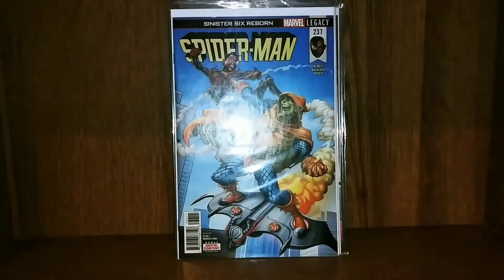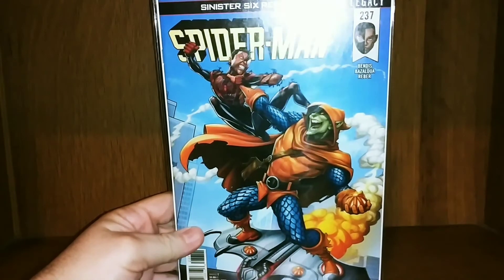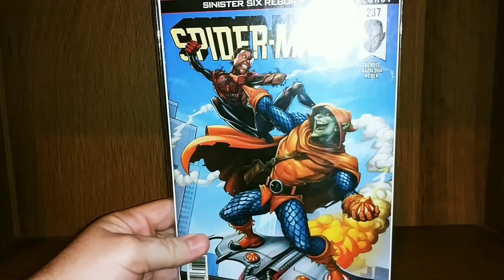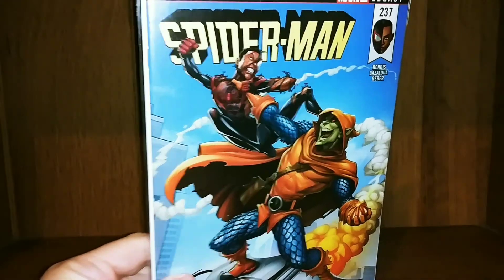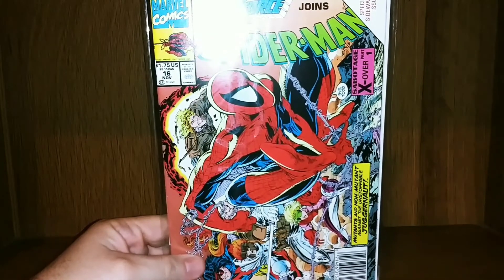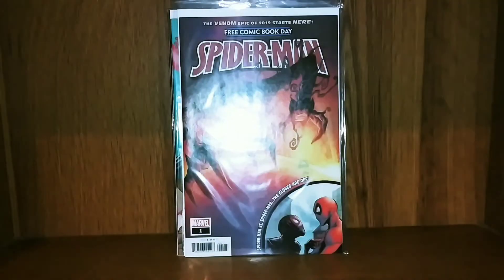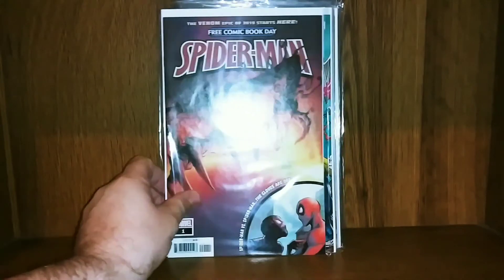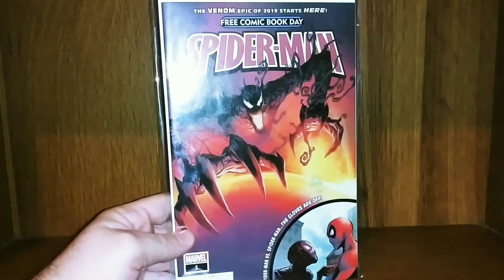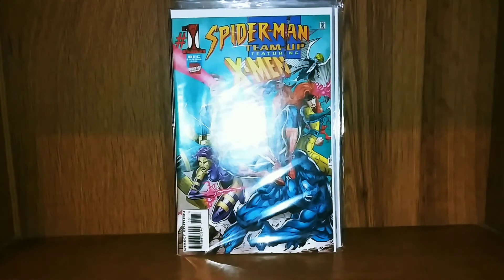I have the backing board — I believe this is the variant backing board, the one-in-25. We have Spider-Man 237, which is a legacy issue with an awesome Miles Morales cover featuring Hobgoblin. I've got X-Force joined with Spider-Man issue 16 — it's a cool sideways cover. Got a Free Comic Book Day Absolute Carnage but it says Spider-Man. We've got Spider-Man/X-Men Team-Up number one.